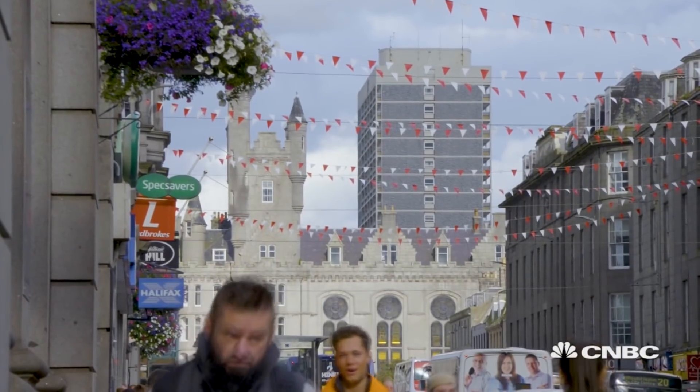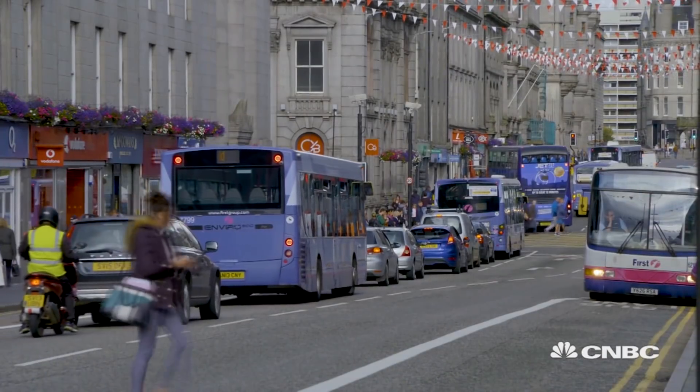So we thought that hydrogen buses would help us to tackle that problem in the city, and also, you know, Aberdeen is very much a go-ahead city in the world.